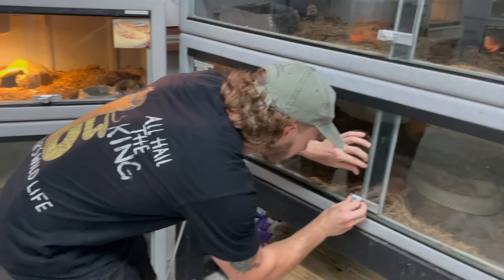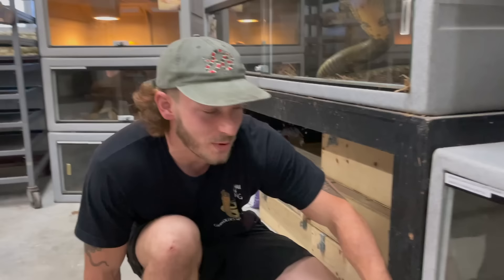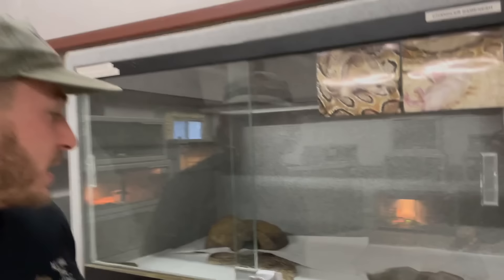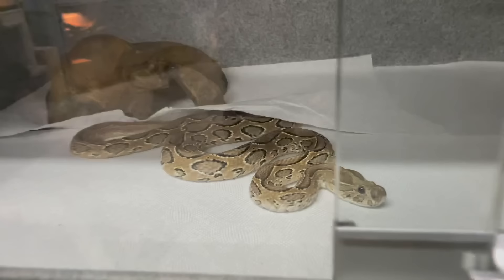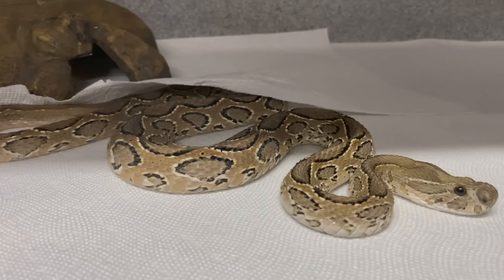Right down here we have eastern diamondback rattlesnakes — the largest rattlesnakes on the planet, getting over eight feet long. We're just going to move on because they had food not too long ago. Up here we have the Russell's viper, also in the top four most responsible for bites throughout India. In India there are over 50,000 snakebites every year, and a lot go untreated — people become amputees or simply die because these snakes are so powerful with their venom.